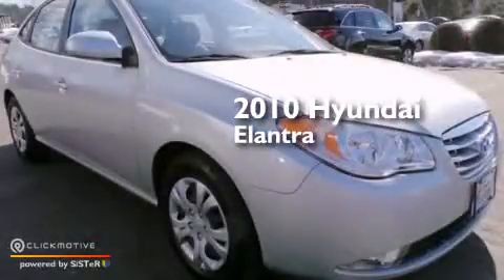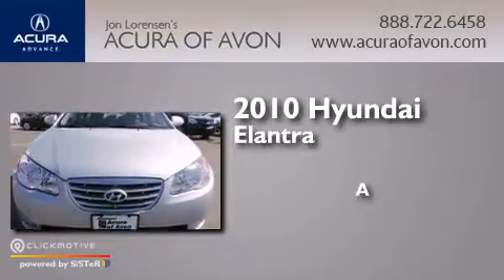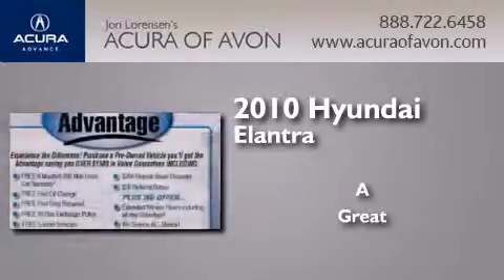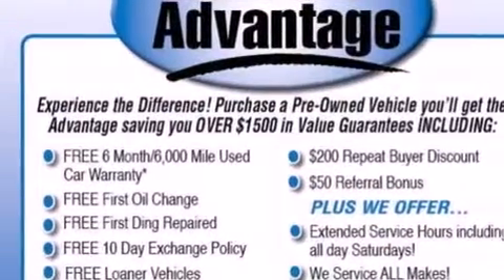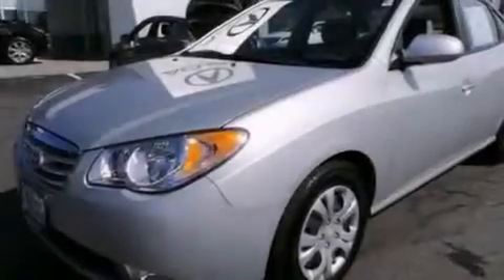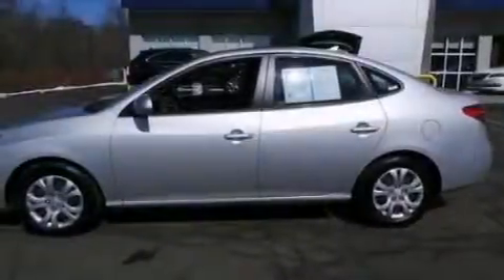This is a 2010 Hyundai Elantra. Features include a low tire pressure indicator, heater vents for rear-seated passengers, and full power accessories.